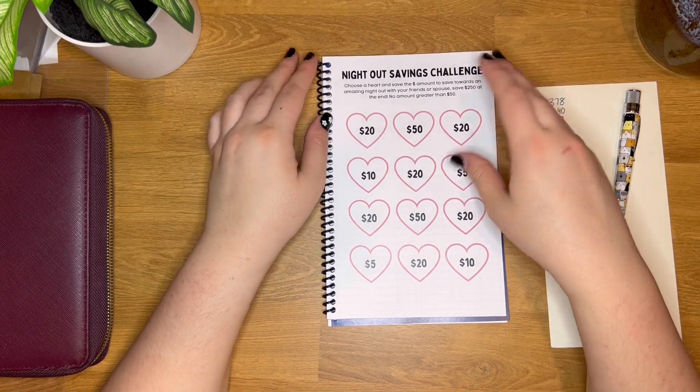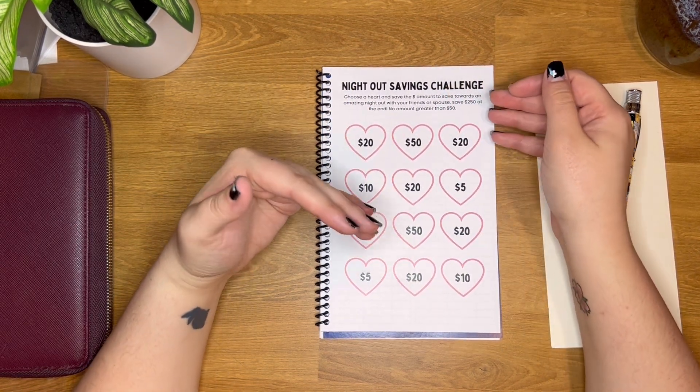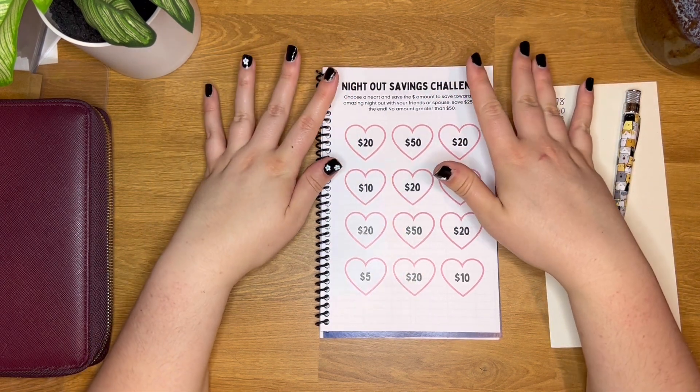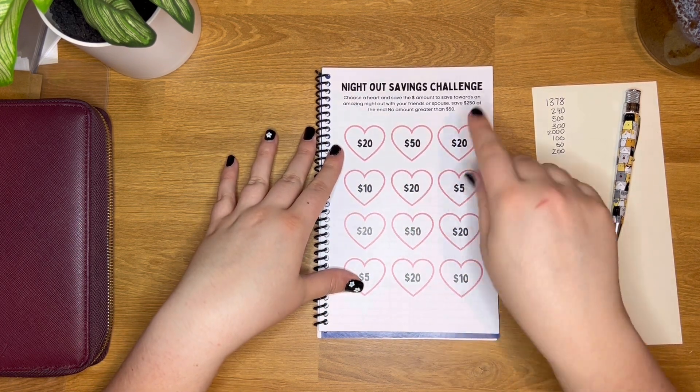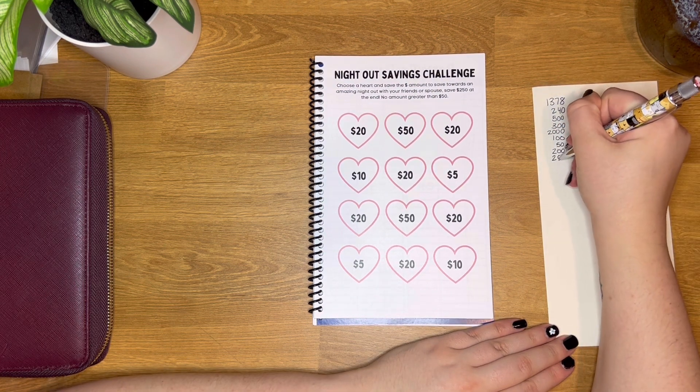The night out savings challenge is one I had in mind for treating you and your significant other to a really nice dinner. If you save all the amounts in this challenge, the total at the end will be $250.